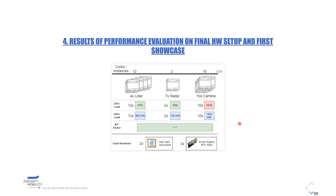This was our final configuration and final performance test, and we could see that it is possible to run these models in real time.